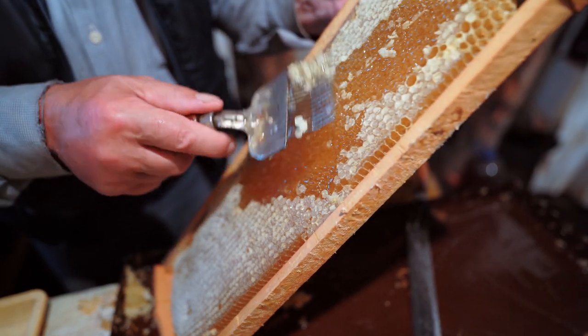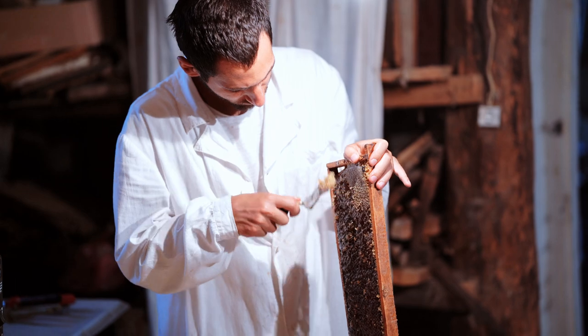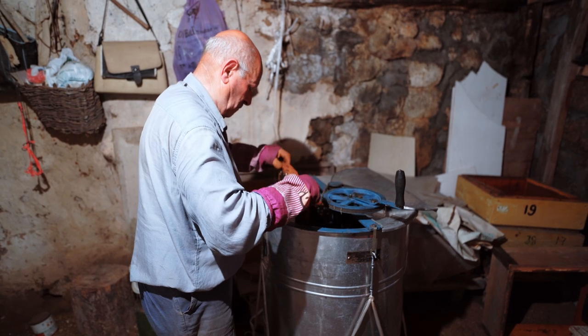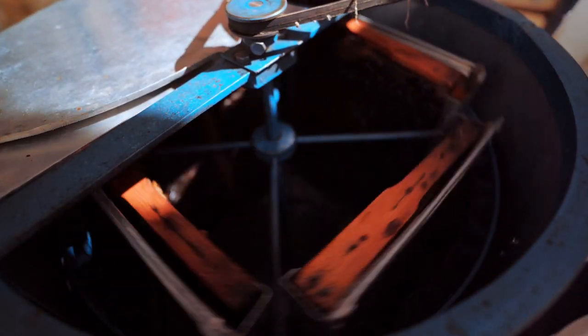A special rake-like tool is used to remove the beeswax caps that hold the honey in the comb. The honeycomb is then put in a special machine that uses centripetal force to remove the honey. The drops of honey then pool at the bottom of the machine before being put into large containers to be delivered to packing.